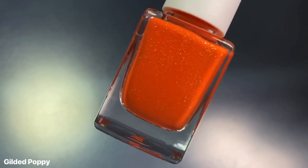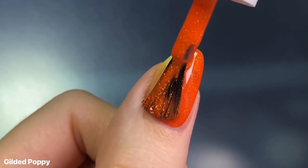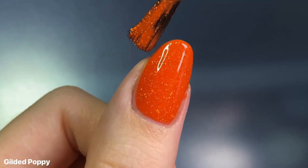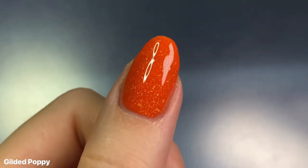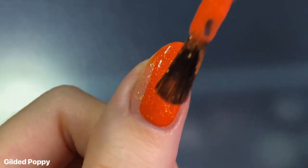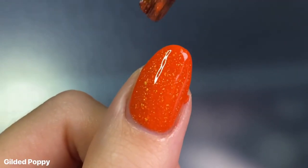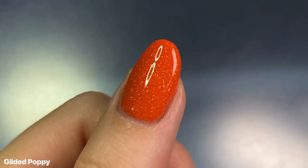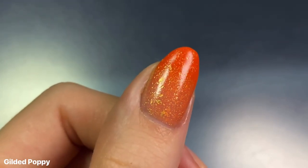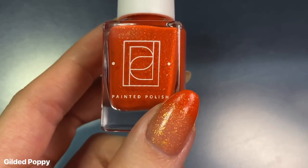Next up we have Gilded Poppy, which is described as a thermal base that transitions from bright orange when cold to colorless when warm. This had the same great easy-to-apply formula, but I found this one was a little bit more opaque, kind of similar to Gilded Pansy. So it wasn't as sheer or jelly-like, though I'd recommend still doing at least a second coat because the warm state turns into an almost peachy orange, so you'll probably have a visible nail line on just one coat. I really liked this one because it can work so well in the summer — once it warms up and turns into that slight peachy look, it just reminded me of a sunset, especially with those gold flakes. So I thought this one was so fun.